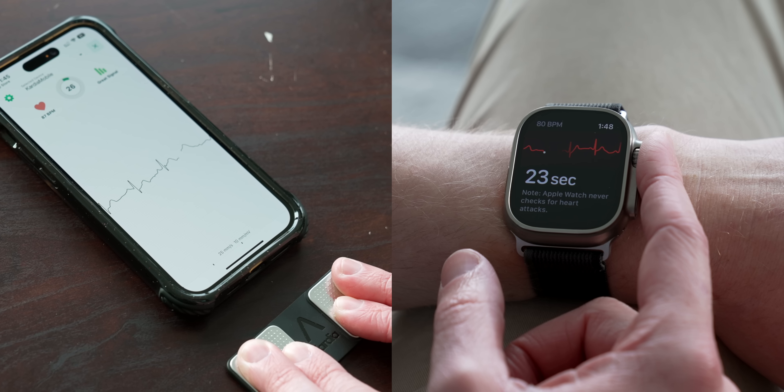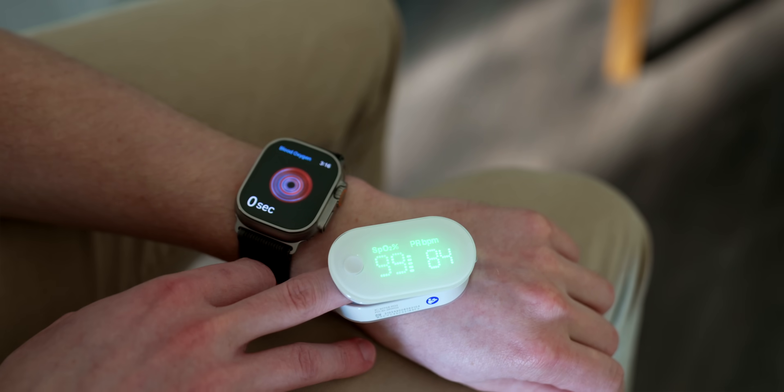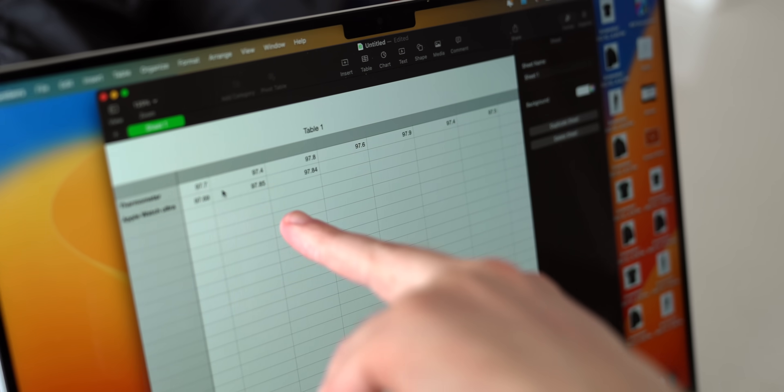Today we're comparing the Apple Watch's health features versus clinically tested medical equipment — from an EKG blood oxygen monitor and even a temperature sensor — and the results were kind of insane.